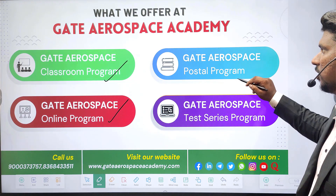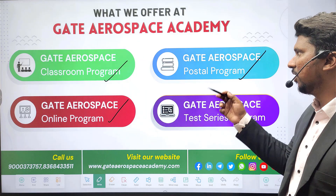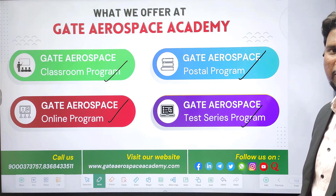We also offer the Gate Aerospace Postal Program. Students who want to self-prepare for the Gate Aerospace exam can enroll in this Postal Program to get all the materials that are needed.